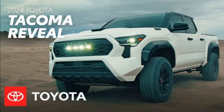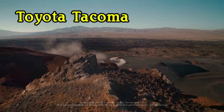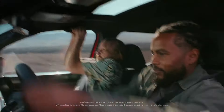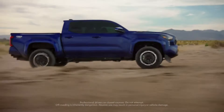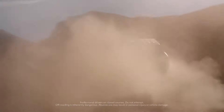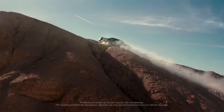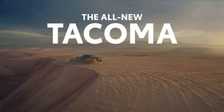Number four: Toyota Tacoma. Ground clearance: 9.4 inches. Average maintenance cost: $478 per year. Estimated maintenance cost during first 10 years: $6,420. The Tacoma is one of Toyota's most popular off-road capable trucks. Alongside the larger Tundra, both are tough and reliable, but the Tacoma's smaller size gives it the edge on trails and rough terrain, making it more maneuverable and better suited for narrow passes.